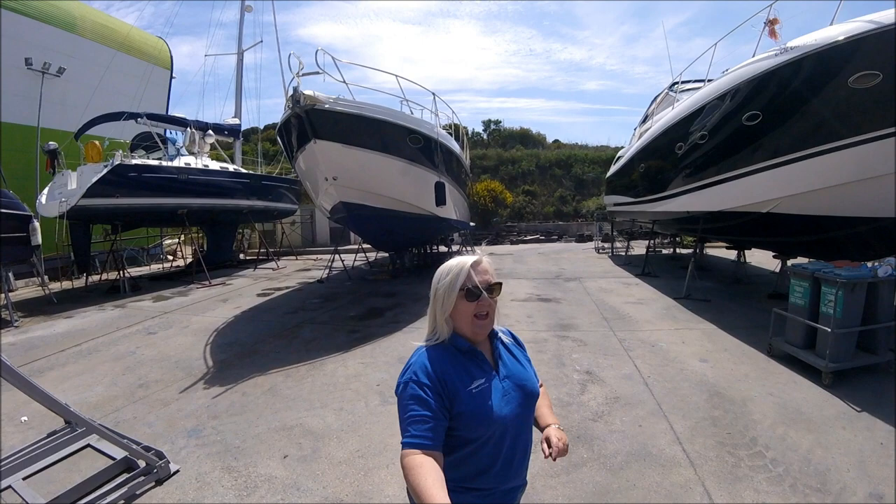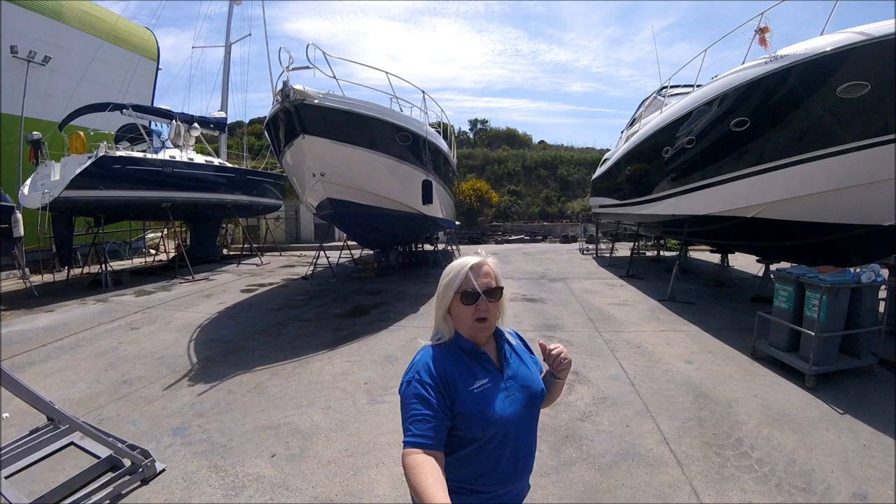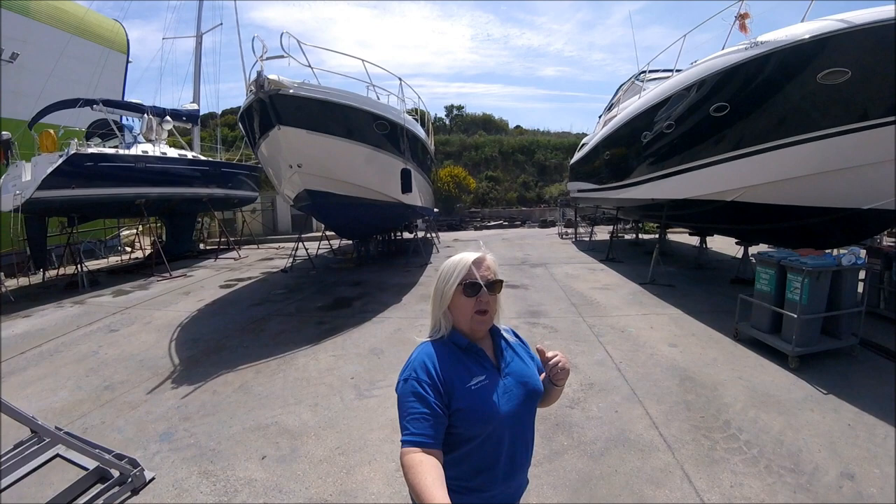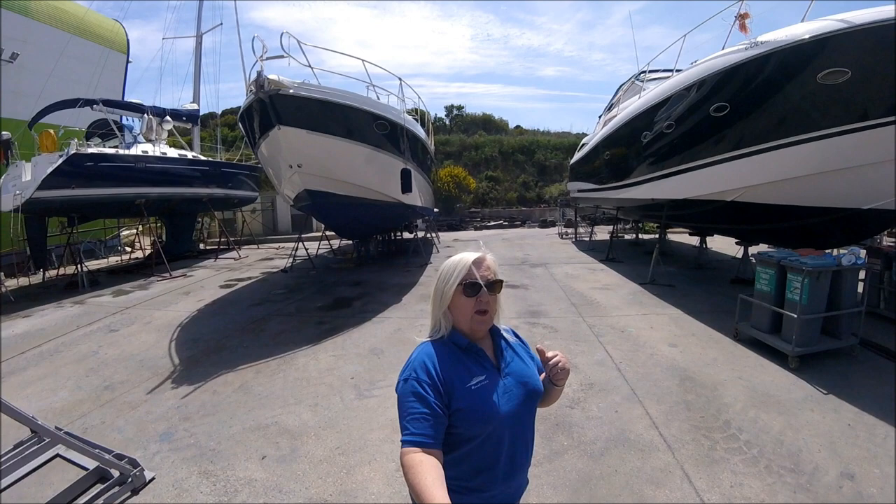I will hopefully be back just before she goes back into the water, and I'll film that for you. Then from then on we should be out and about on the waterways again and I'll be vlogging another season for you. I'll try to keep you updated and show you the stuff that we're going to do, as well as a couple of other bits and pieces that we normally do.